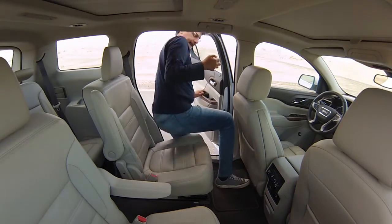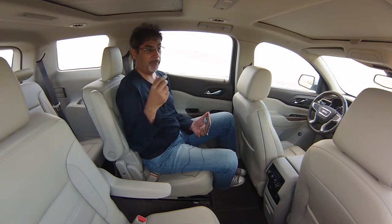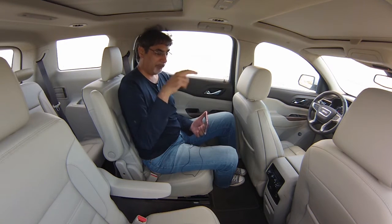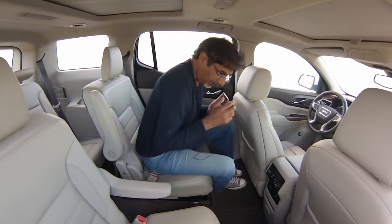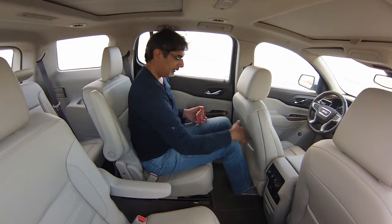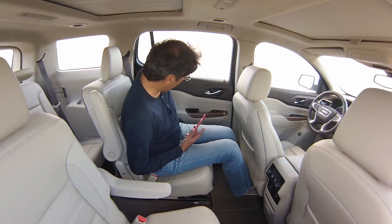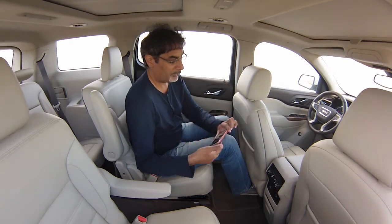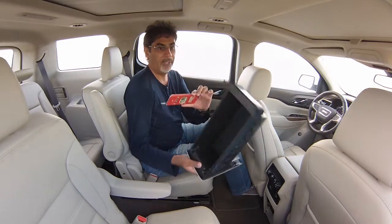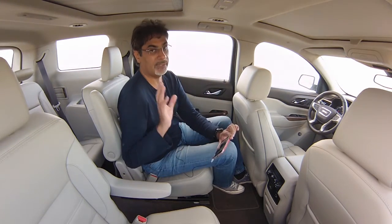Getting into the cabin — this Denali version has a two-plus-two-plus-two configuration, but you can also get the Acadia in a two-plus-three with load space, or a two-plus-three-plus-two. It's very spacious back here; being six foot two, I have no trouble with plenty of headroom and knee room. There's also a walk-through, a cup holder, and a deep bin on the doors. The door bin just goes on and on — it's essentially a drawer that pulls out and slides back in.